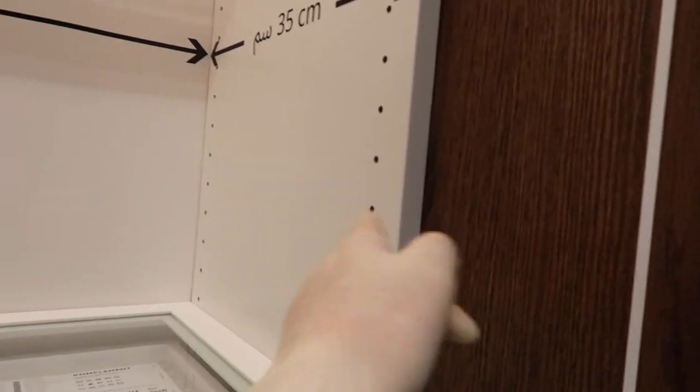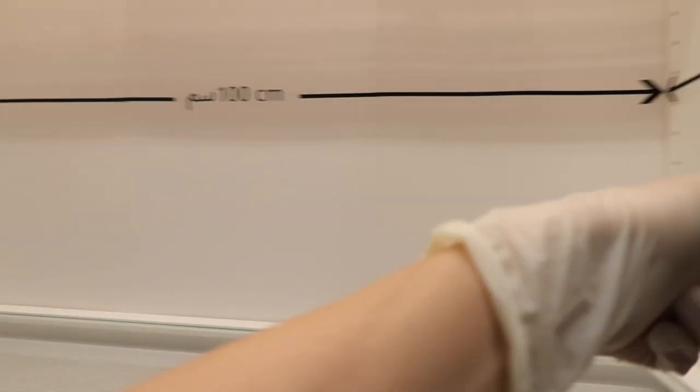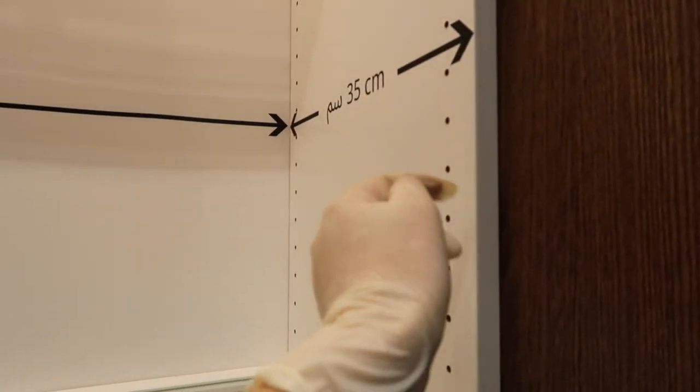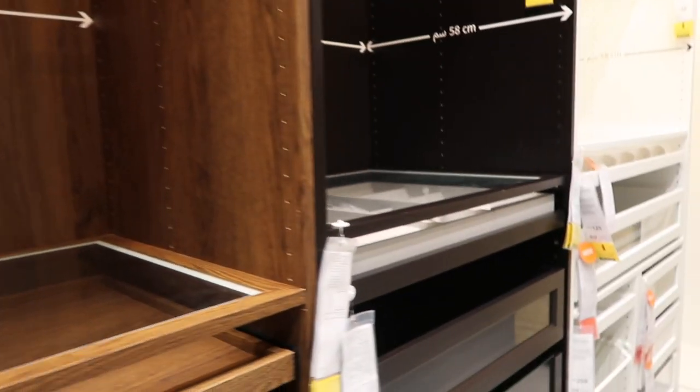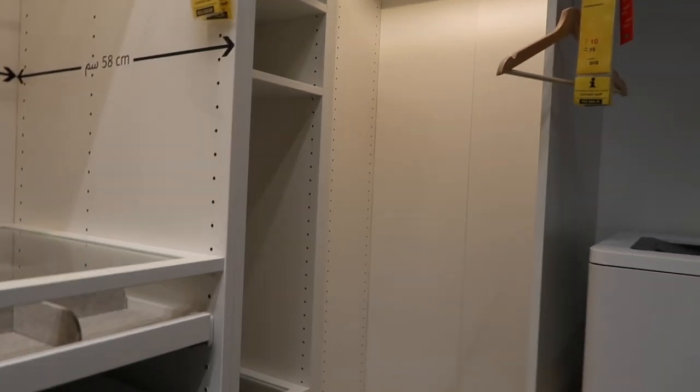Everything is customizable. When they have these parts — I don't know what they're called, dots? — you can always adjust: remove it from here, put it up or down. Basically anything you want, you can find at IKEA. That's what I love about it.